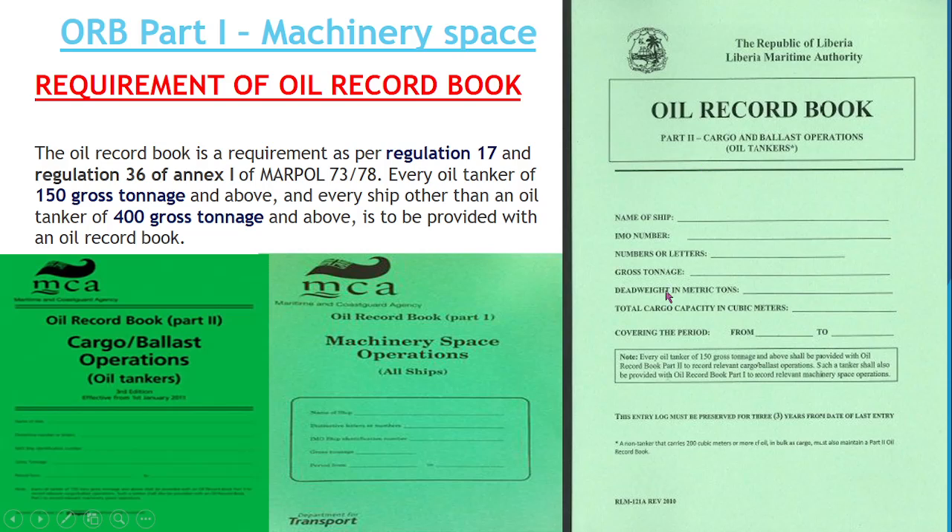Basically, you can see there are 2 ORBs — ORB Part 1 and ORB Part 2. Part 1 talks about machinery space operations, and Part 2 talks about cargo and ballast operations. In this video we will talk about Part 1. Part 1 is mentioned in Regulation 17 of MARPOL 73/78, and Part 2 is mentioned in Regulation 36 of MARPOL 73/78.